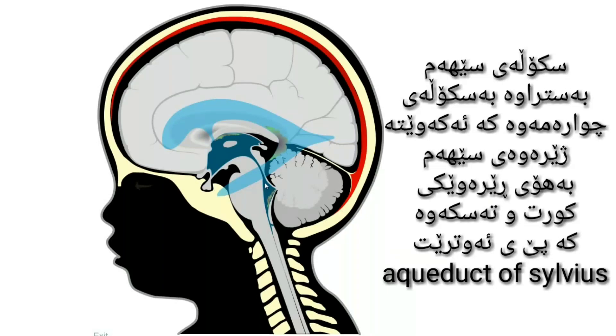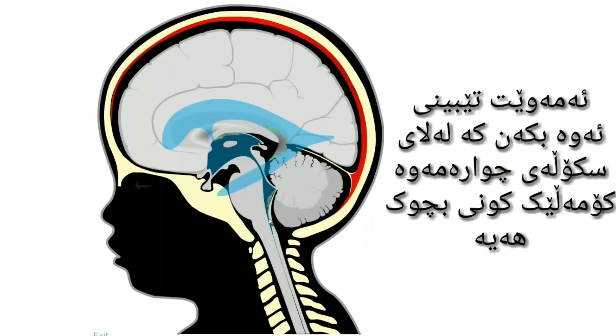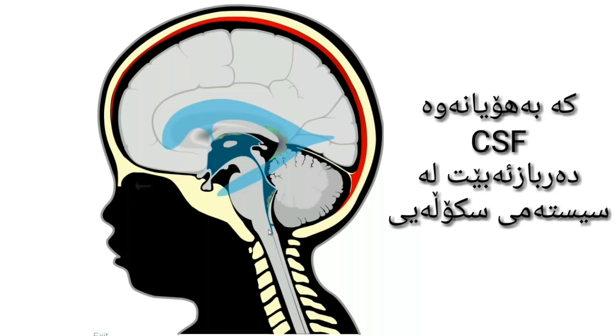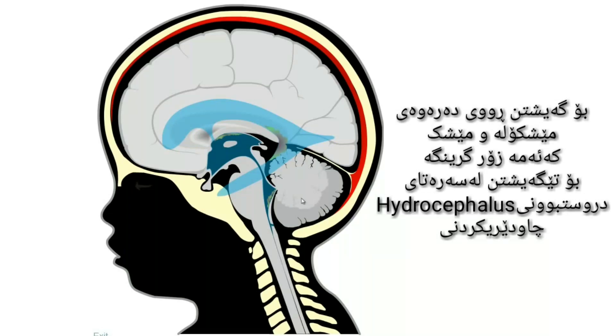The third ventricle is connected to the fourth one located just below through a short and narrow canal called Aqueducta of Silvius. On the inferior portion of the fourth ventricle, there is a set of small orifices through which the cerebrospinal fluid can leave the ventricular system to reach the external surface of cerebellum, medulla and brain. This is going to be very important to understand the onset of hydrocephalus.